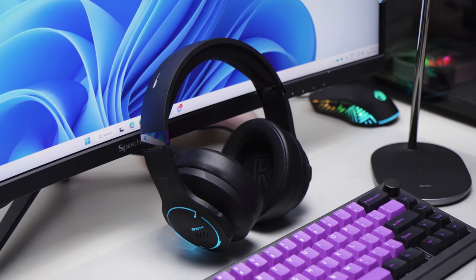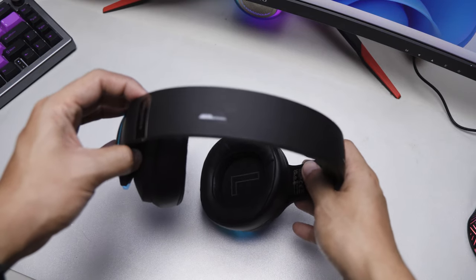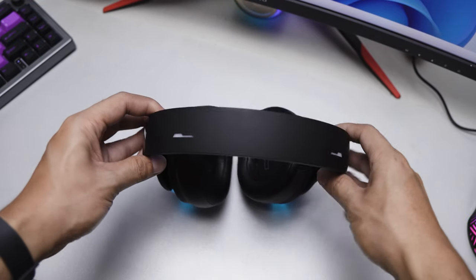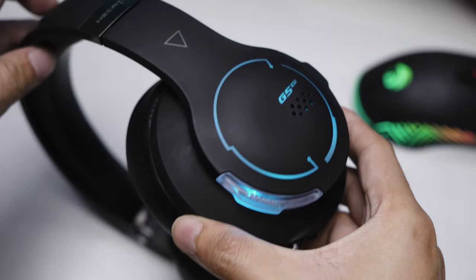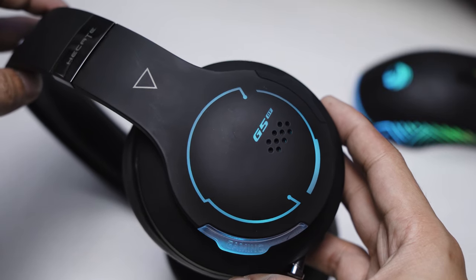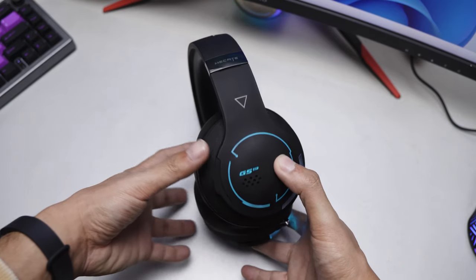Let's start with the best thing about this headset: its design. The entire band is made out of this smooth silicone material that really makes it feel premium in the hand. It can look a bit smudgy at times, but nothing a few wipes can't fix. I typically see silicone material on smartwatches and fitness bands, but on a headset, I didn't know that it would be this good.